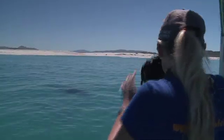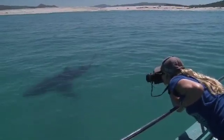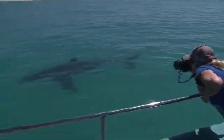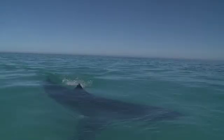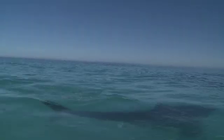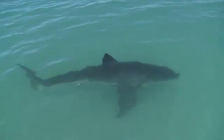Having captivated the minds of many, they remain mysterious and misunderstood. Marine biologists from the Dyer Island Conservation Trust are seeking to unravel some of these mysteries by conducting groundbreaking research amongst the densest population of white sharks in the world.